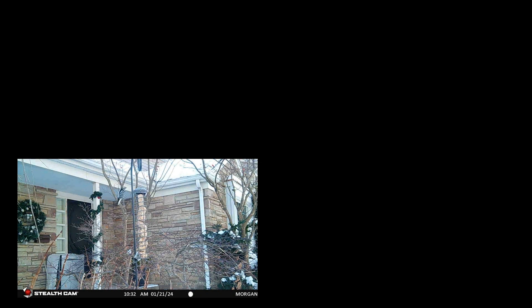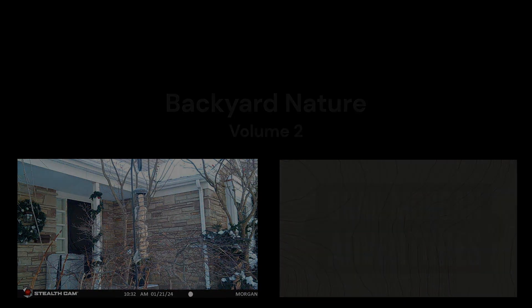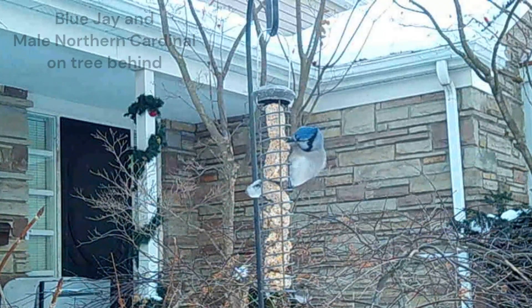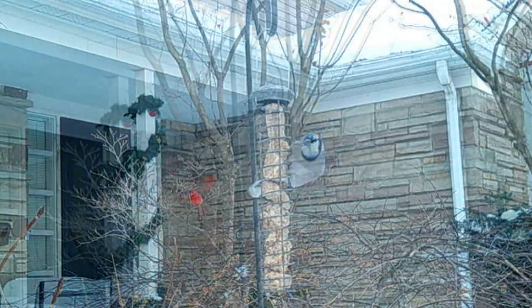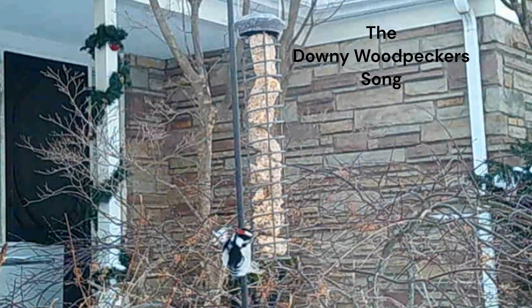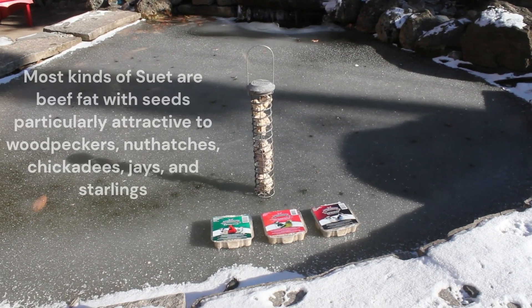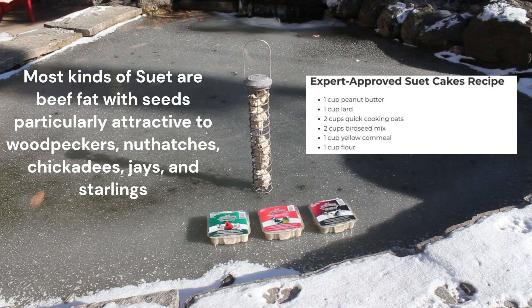This video is brought to you by S.T.A.R. Here's my suet feeder and a couple of suet blocks that I use. These go from anywhere between $2 and $5 each. Pretty easy to get into and put in your front yard, and squirrels don't really bother them.